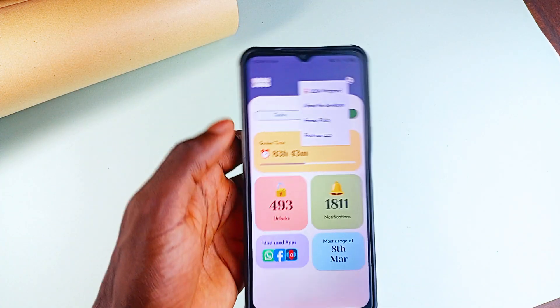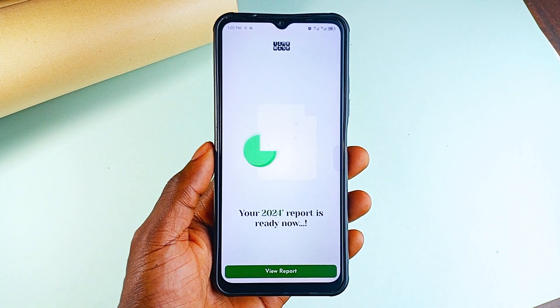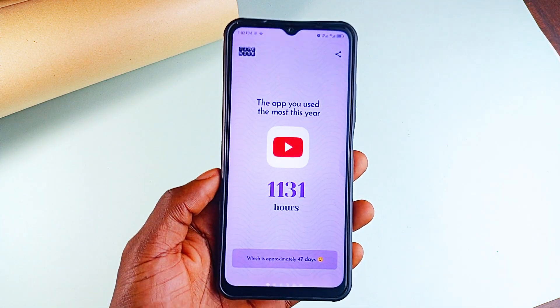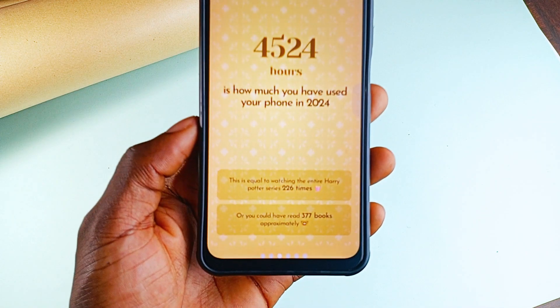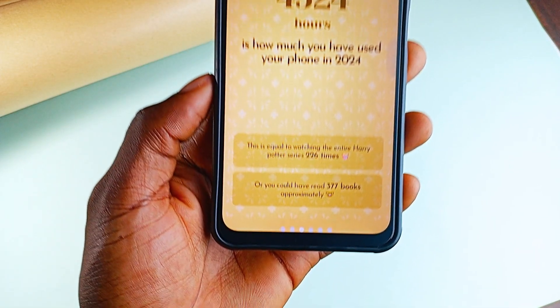When I tap on the profile icon here, there is a 2024 Wrapped and when I tap on it, the app prepares slides of my phone usage stats for the previous year, which is crazy looking at it. But it doesn't just throw stats at you — it makes it fun. Imagine seeing how many books you could have read or movies you could have watched instead of scrolling endlessly.